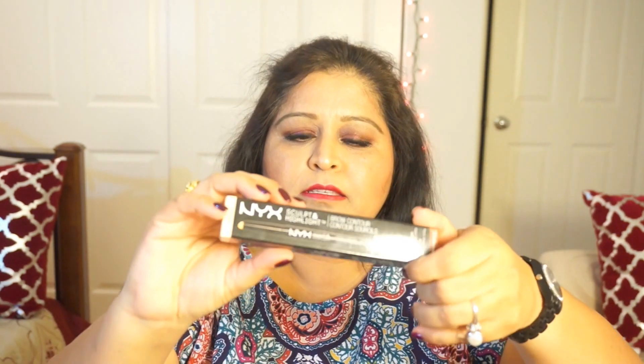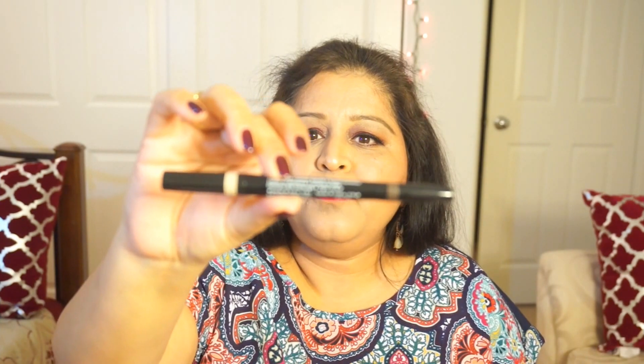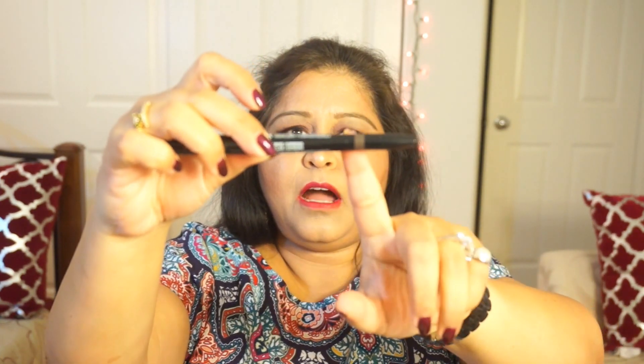The first thing I'm taking out is this — the color I got is light beige. It's like a highlight for under the brow, so this is a brow contour. This side is the highlight for the brow bone, and this side is for the brow itself.